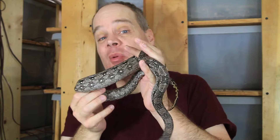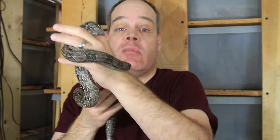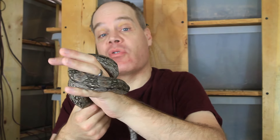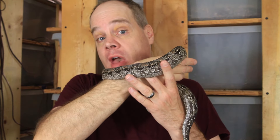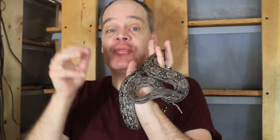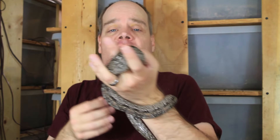Typically it's about 105 days from the post-ovulation shed until the babies are born. The post-ovulation shed happens about 15 days after ovulation, so total gestation from ovulation to birth is about 120 days, or four months. The first thing to understand is that it's not going to be exactly 105 days — snakes are not robots. There will be variation, and in my experience it can range from about 95 days, maybe even 90, all the way up to 120 or 125 days. That's normal.